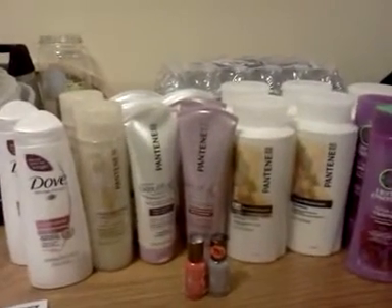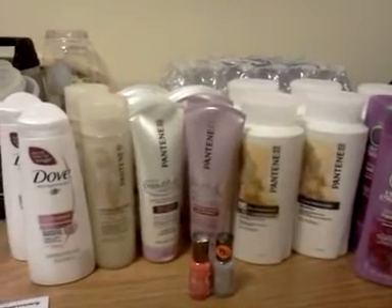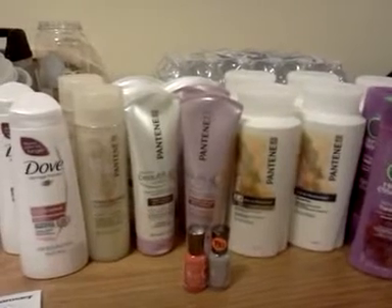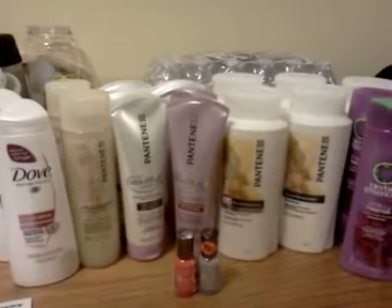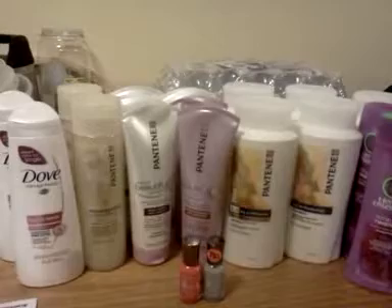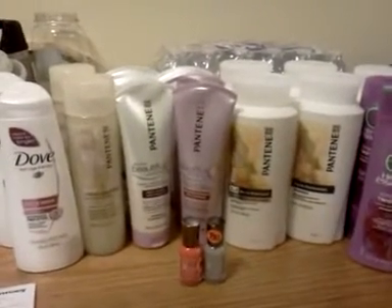Hey, thanks for tuning into my video again. I went to CVS on a midnight run, just in the neighborhood. In fact, I've never been to that CVS — Jeffersonville, Indiana. I'll put a little plug in for them. The man was really nice. I told him I was going to make a YouTube video about my deals I got there, and he seemed to think that was interesting.